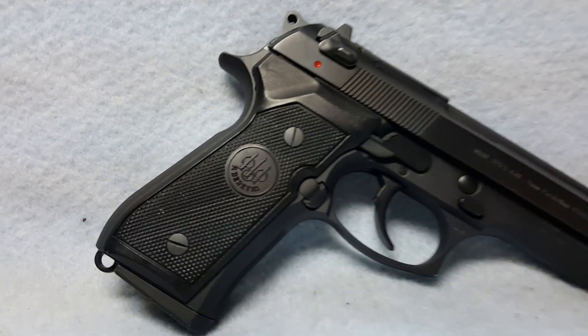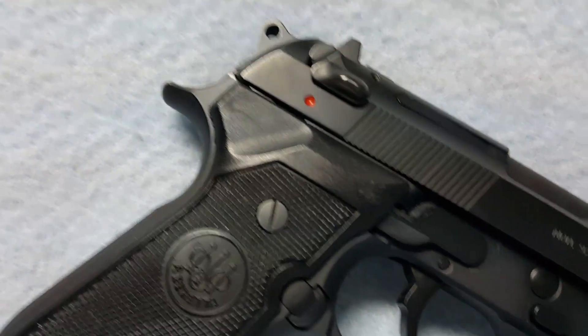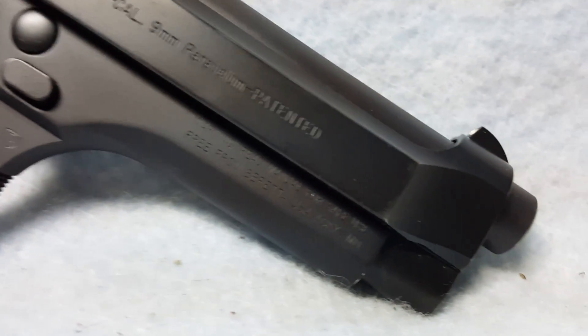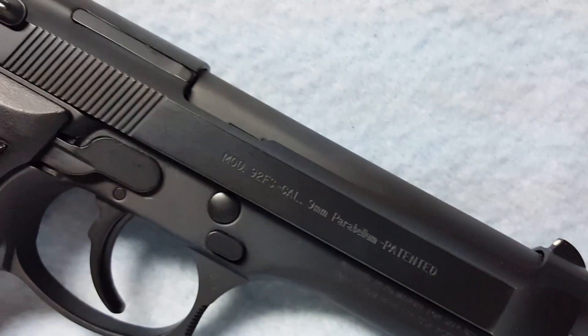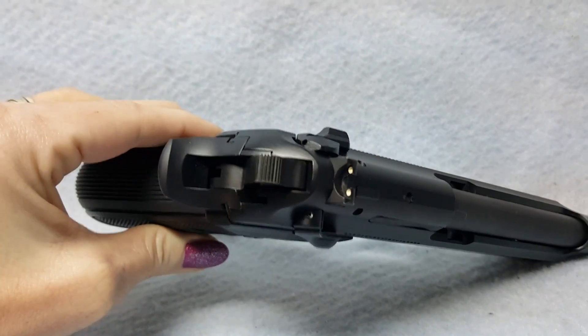Up for auction, a Beretta model 92. She has normal wear from being carried. Small amount of blueing wear here. She is in good condition.